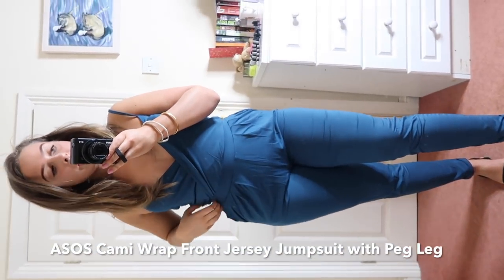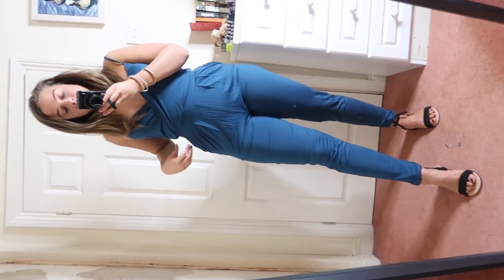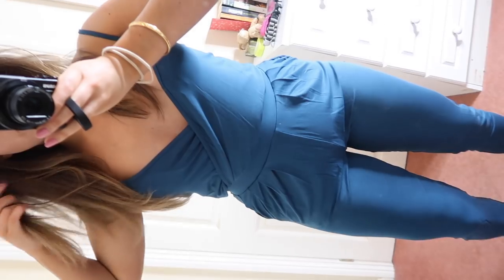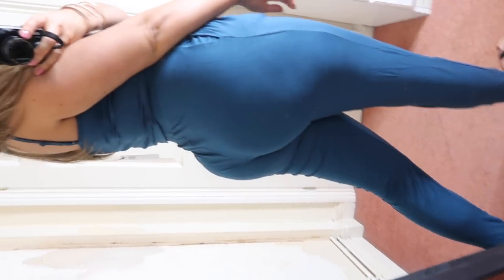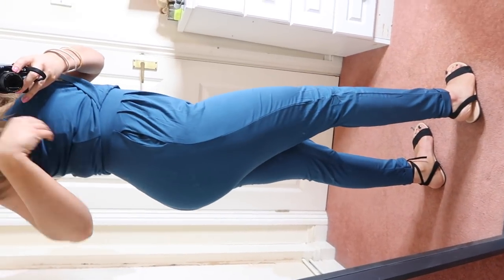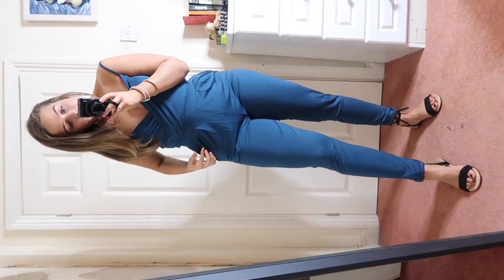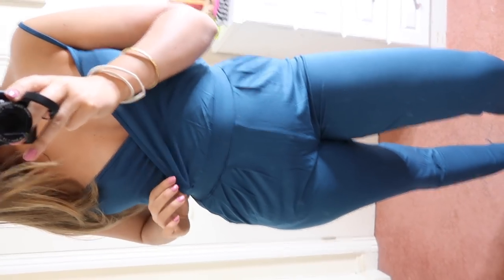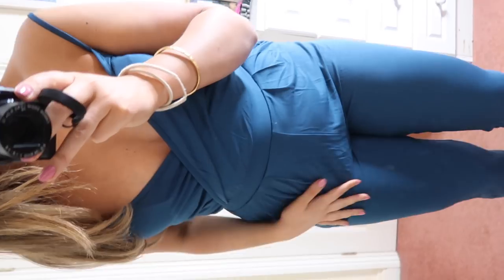So this is the ASOS own cami wrap front jersey jumpsuit with a peg leg. I think it's quite cute — it makes me look a little bit wide around here because it's a bit saggy, but I like the way it comes in at the waist. It's not too big at the top either, which helps. The bum looks quite good. I'd probably wear it with converse rather than these sandals, but I'm going to keep this one. It's perfect for spring/summer and I love the colour — it's kind of indigo or teal, quite blue. Keeping it!